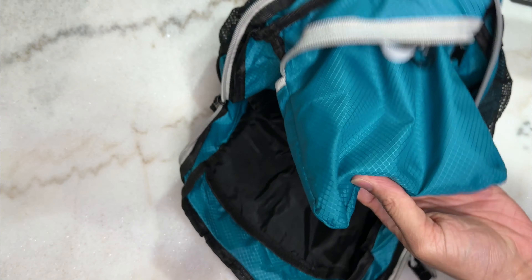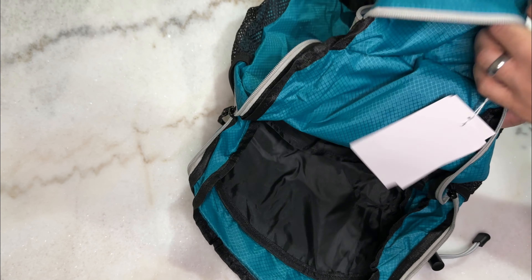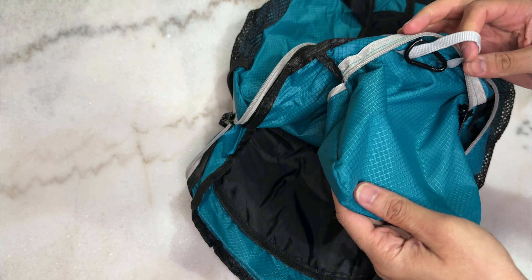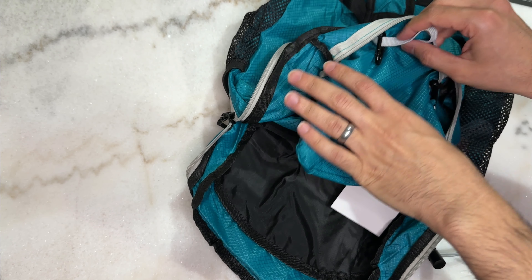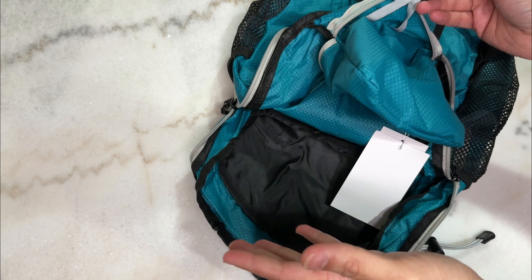The backpack comes with this pocket on the top here, which you can just invert the bag into and store it away with this little hook — to store it away, put it on a bike handle, or clip it onto a different backpack.